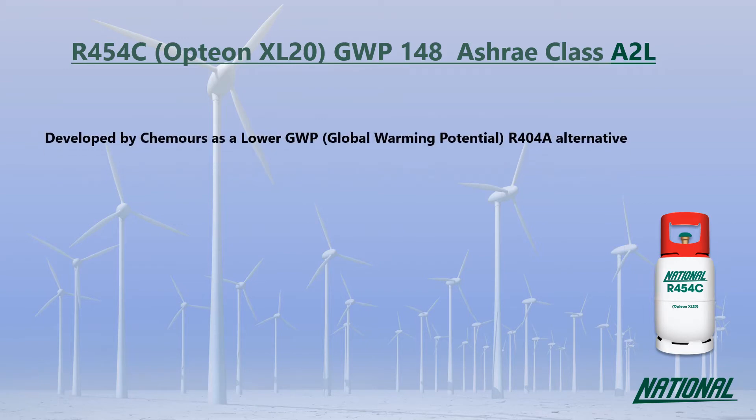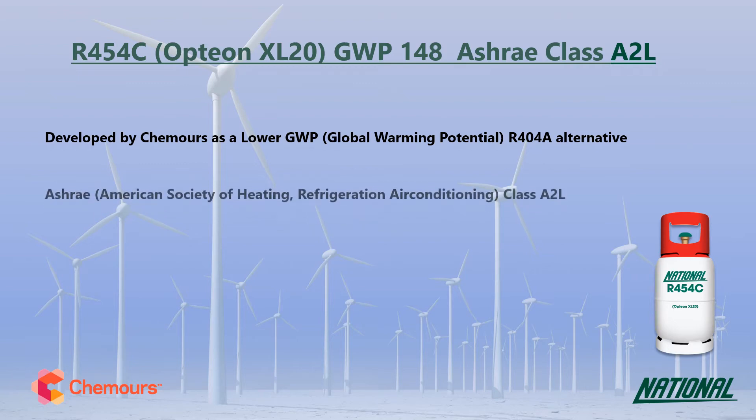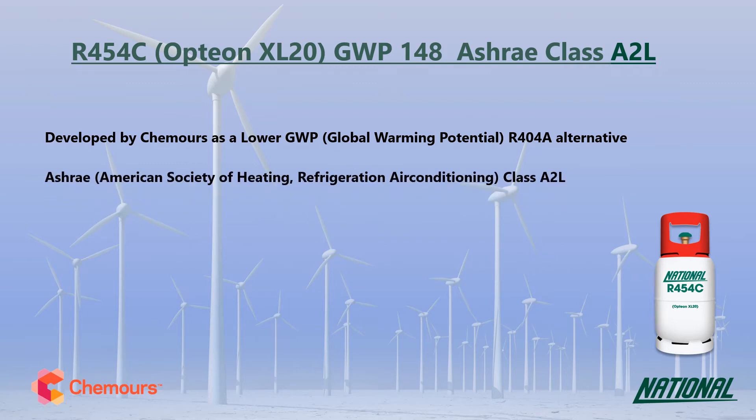R454C was developed by Chemours as a long-term lower GWP alternative to R404A. You may also see it referred to by its manufacturer's trade name, Opteon XL20. R454C has a GWP of just 148, making it 27 times lower than R404A, so it is a much more environmentally friendly option and has been classified by ASHRAE as A2L mildly flammable.